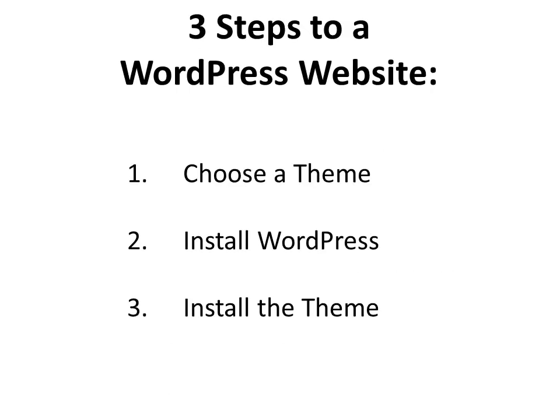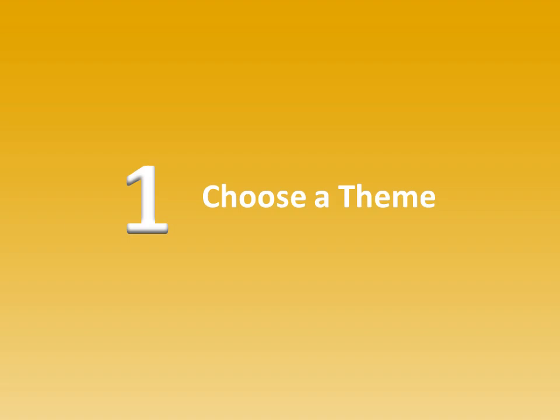So, now we're going to run you through the three steps to easily create a website with WordPress. Step number one is to choose the right theme. The next step is to install it. And the last step is to install the particular theme that you want to use. Choosing a theme is step number one — choosing a design that someone has already made that's going to accomplish what you want on your own website or blog.